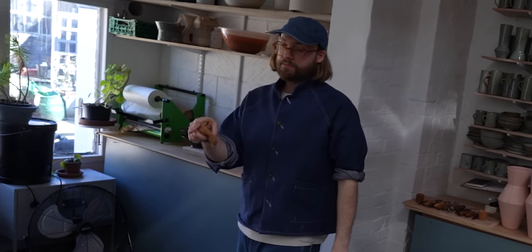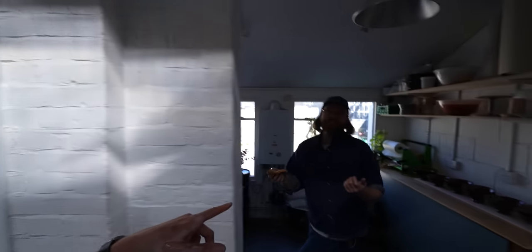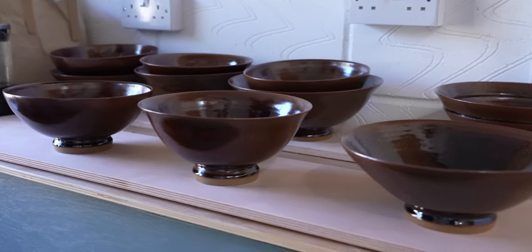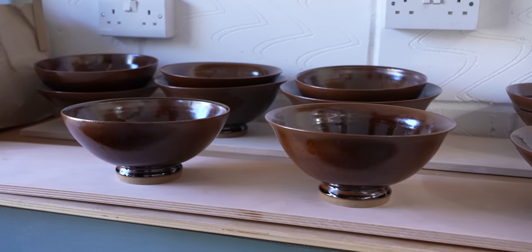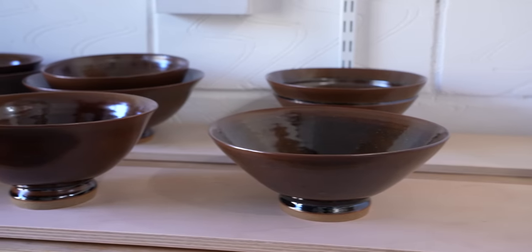The bowls still need to dry, be trimmed, dry again, bisque fire, glaze, fire, cool down, and be unpacked — which is why Florian prepared three bowls in advance. Each one represents a shape they agreed on: one round, one S-shape, and one with straight edges.